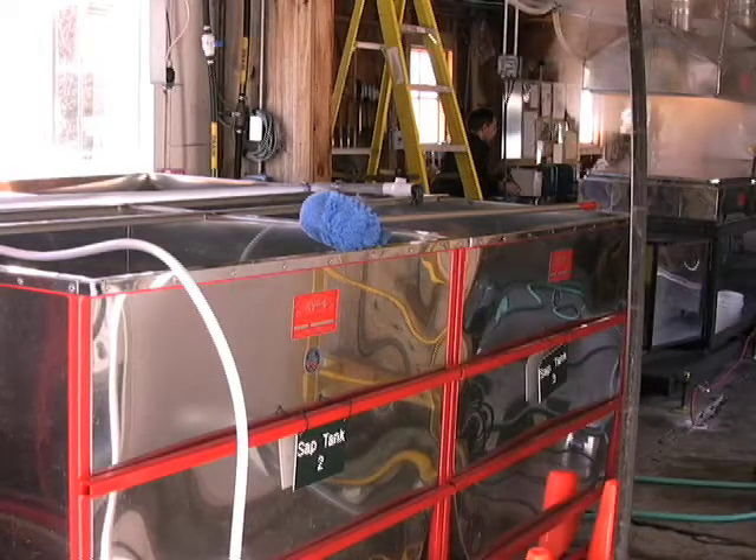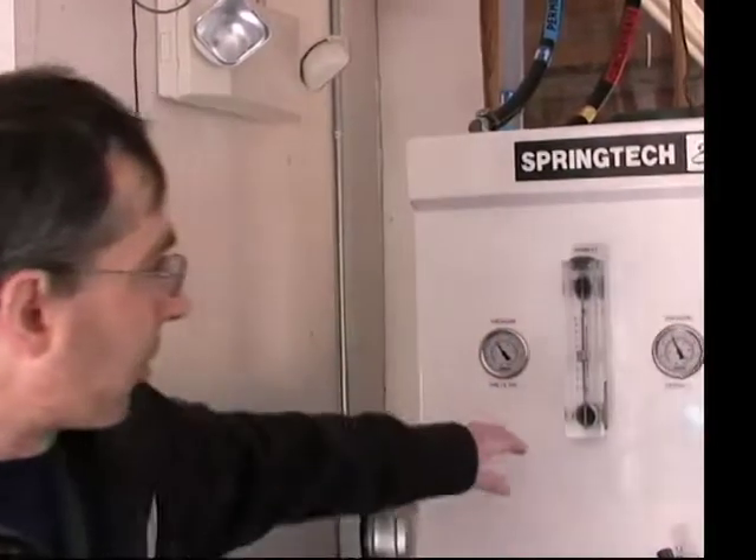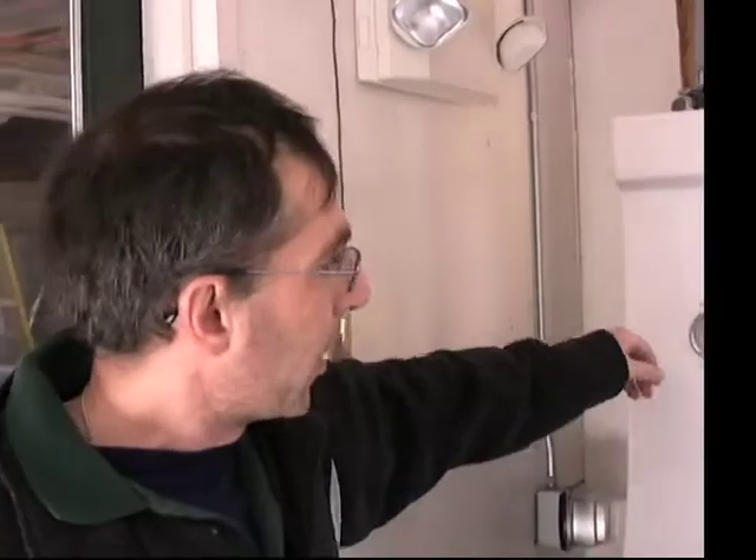Once it goes through the UV light, it goes out into our raw sap storage room where we have three 660-gallon storage tanks. Once we have enough to start up, I'll feed the reverse osmosis machine, which takes out about 78% of the water before we even boil, which reduces our energy demand tremendously.